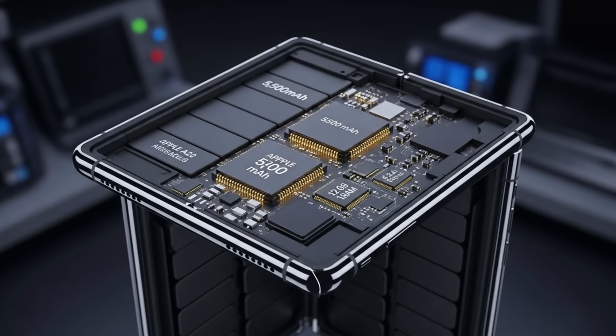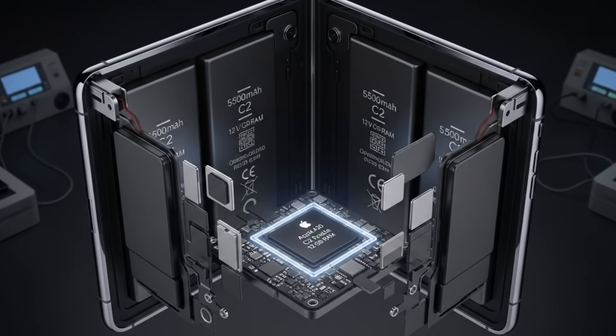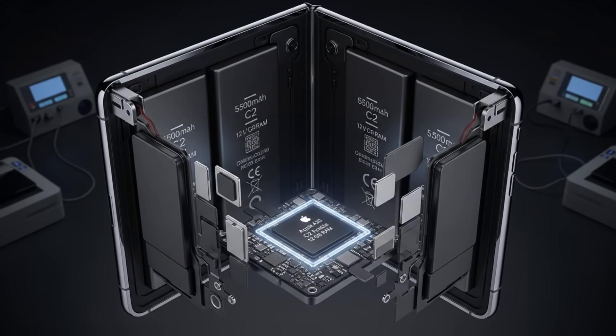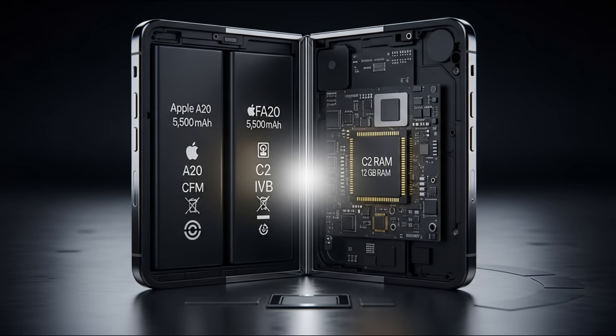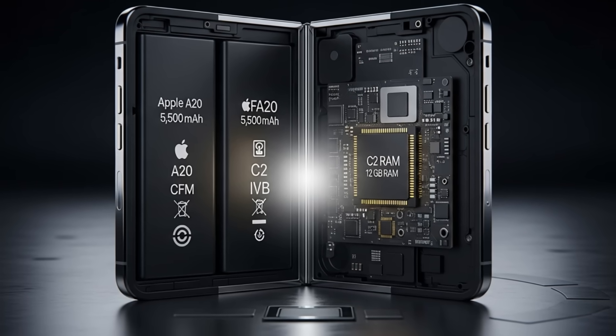High-performance hardware, including the Apple A20 processor, the custom-developed C2 modem chip, and 12 gigabytes of RAM, will also be integrated into this slim structure.